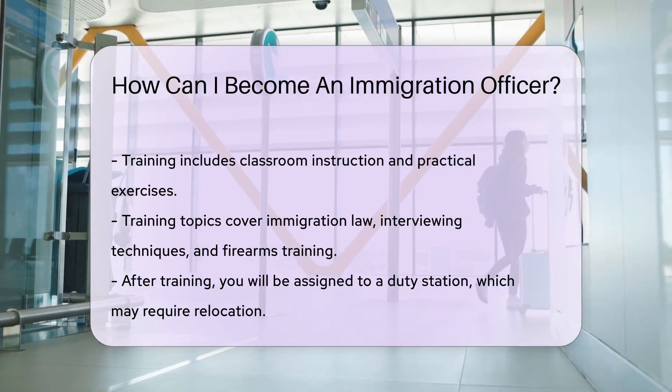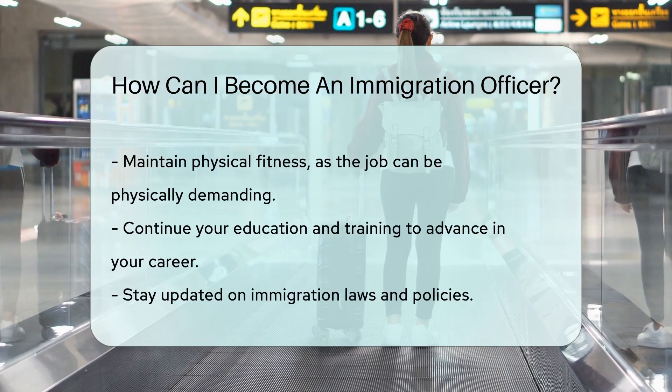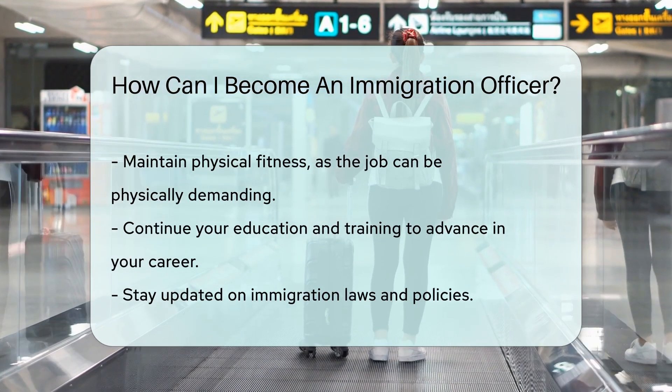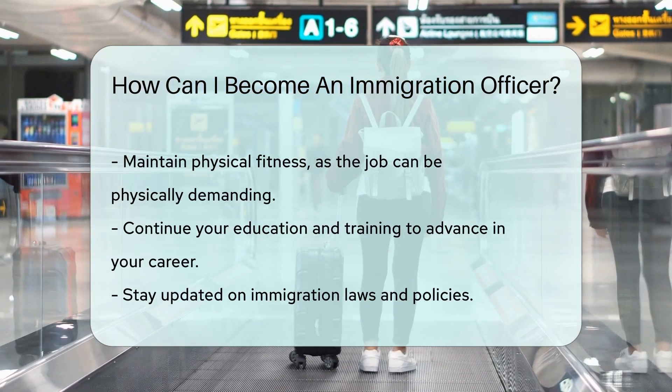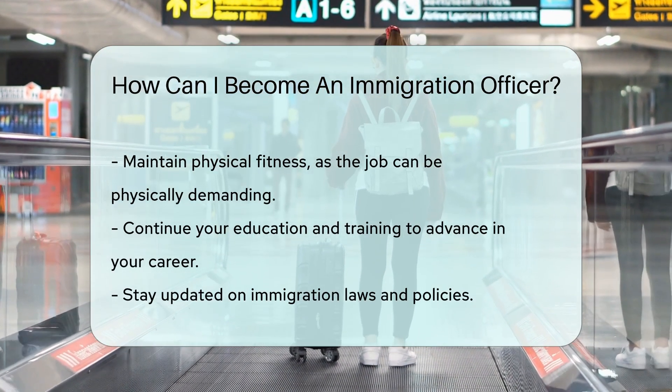After training, you will be assigned to a duty station. Be prepared for possible relocation. Maintain physical fitness, as the job can be physically demanding. Continue your education and training to advance in your career, and stay updated on immigration laws and policies.